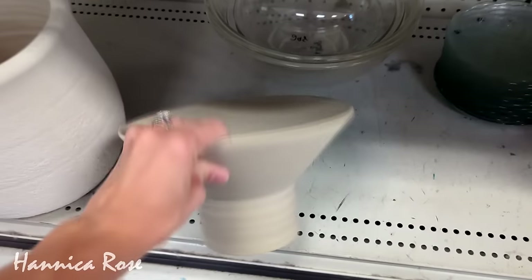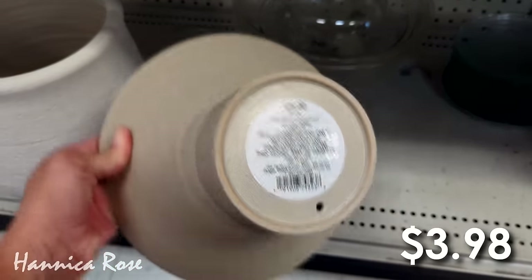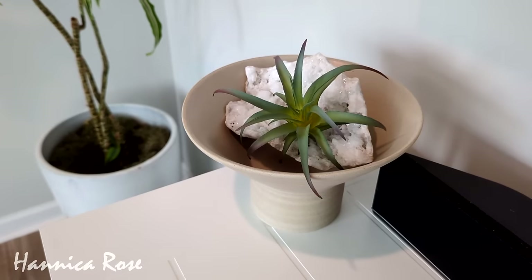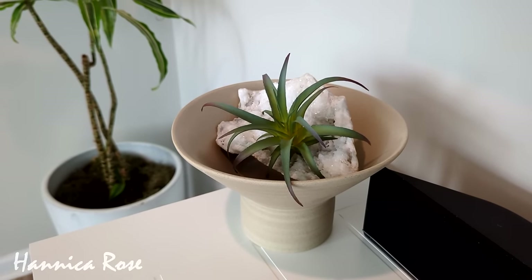The same day that I found that white planter I also found this pedestal bowl for $3.98. I just have it styled on my entertainment center with a geode and a faux air plant inside of it, and it's still in the current spot today.